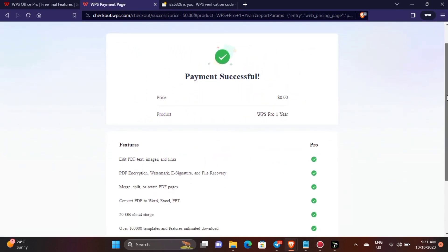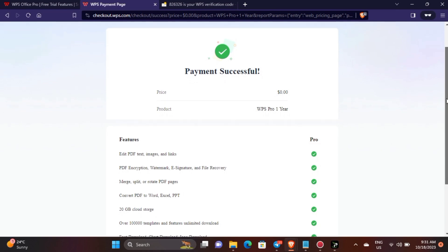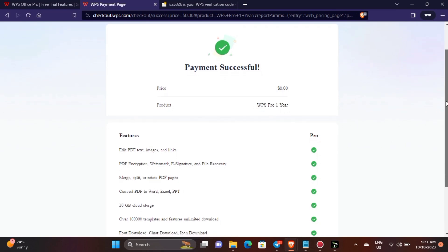You have successfully subscribed to WPS Pro for one year. You will be charged after 7 days. Also, you can cancel your subscription within 7 days if you like.